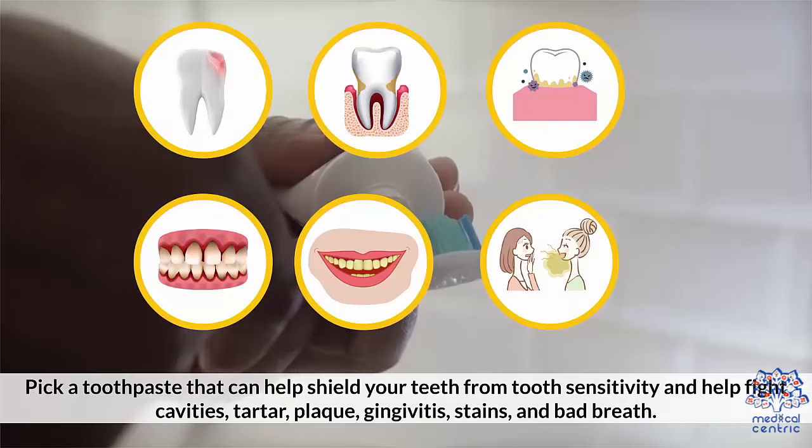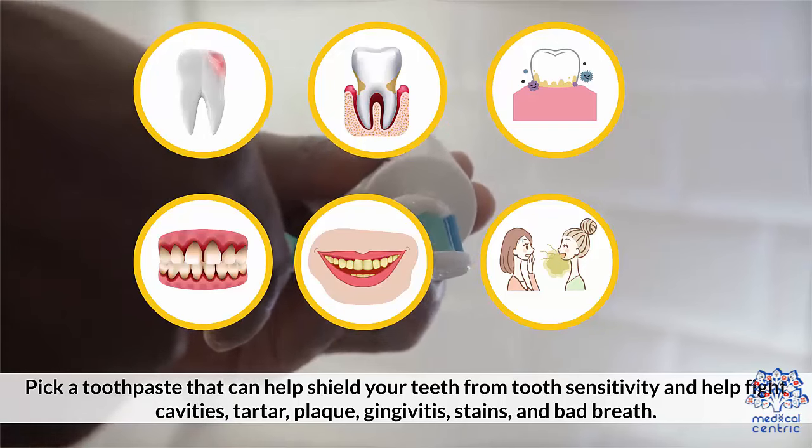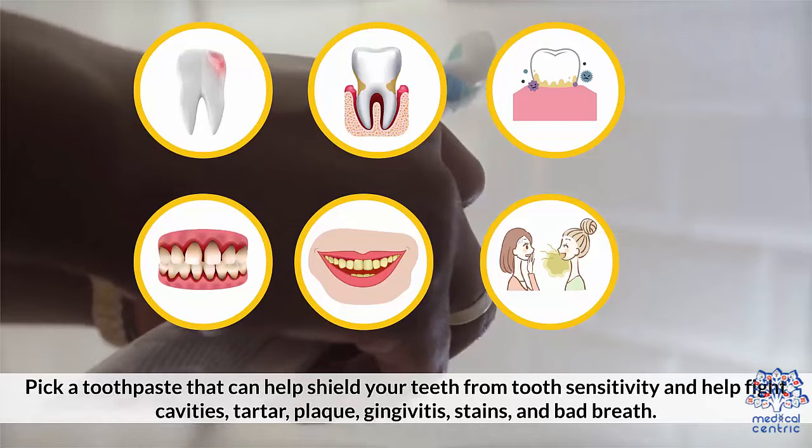Picking a Toothpaste: Pick a toothpaste that can help shield your mouth from tooth sensitivity and help fight cavities, tartar, plaque, gingivitis, stains, and bad breath.